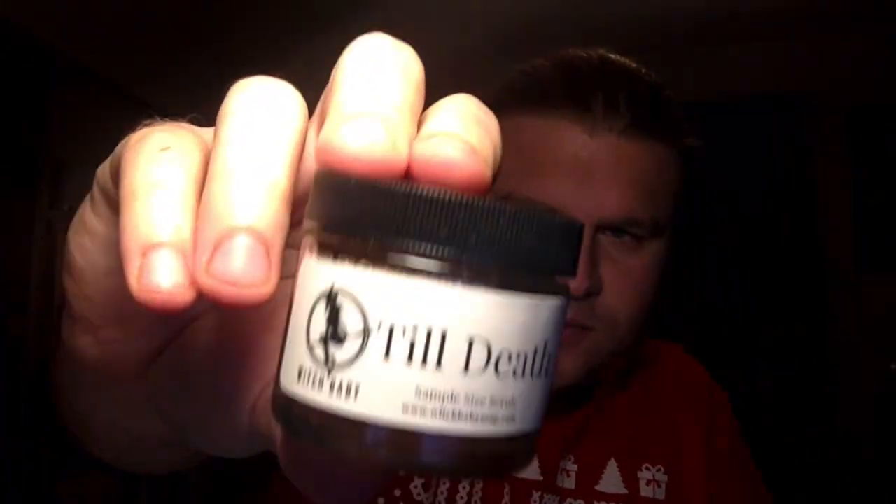We have a sample size scrub of 'Till Death,' which is going to be for their Valentine's Day. I can smell chocolate in that — it is supposed to be Death by Chocolate scents. Fair enough.